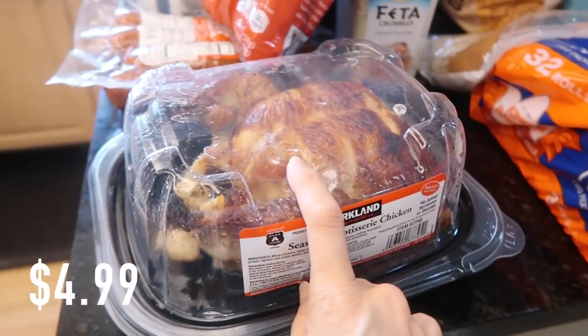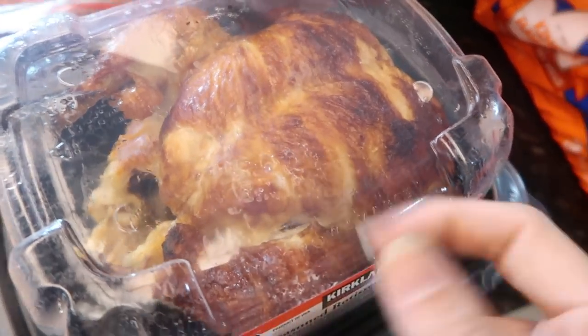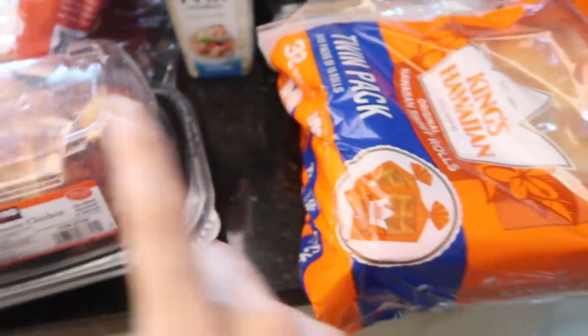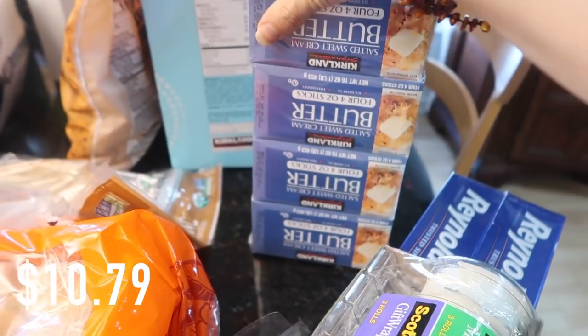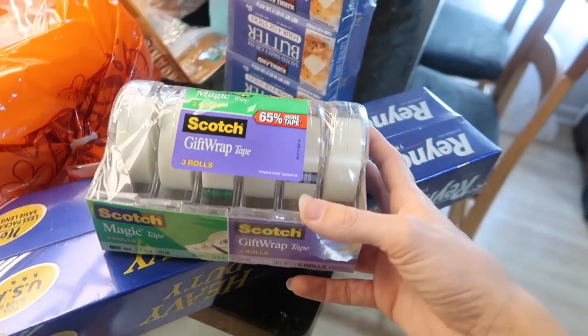This chicken — I haven't gotten a rotisserie chicken from Costco in a long time. They do something to their chickens, inject them with deliciousness, but it's really good. I also got Hawaiian rolls and some butter because baking season is upon us.